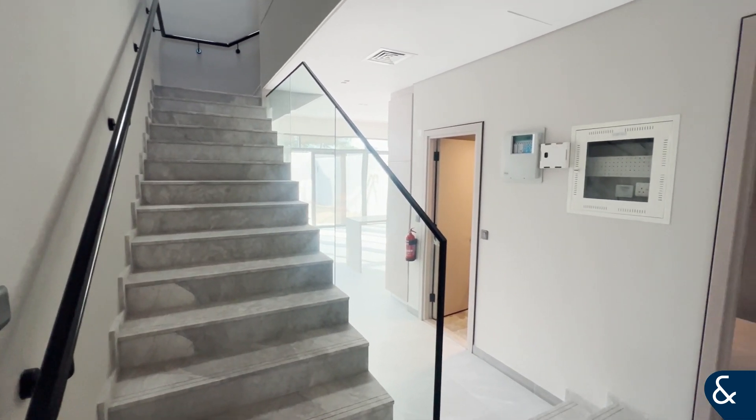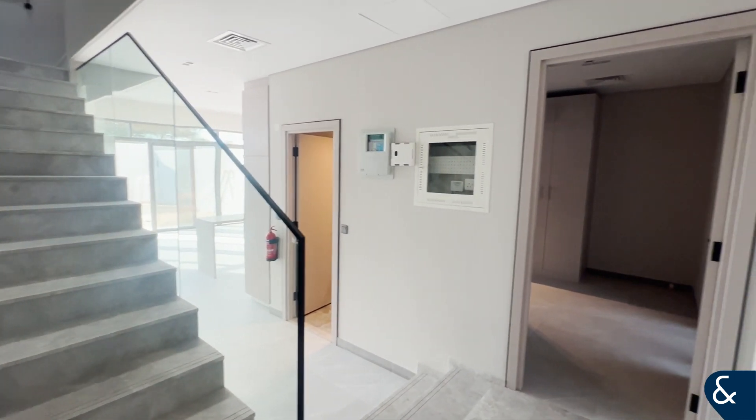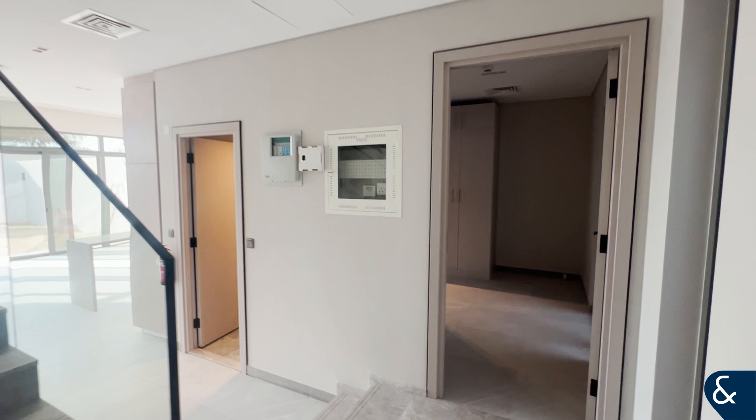Hello, this is Caitlin from Allsopp and Allsopp, presenting this 3 Plus Maid townhouse in MAG City.